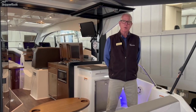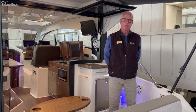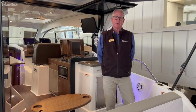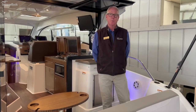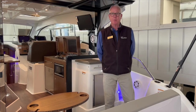They offer this boat in both the outboard and inboard versions. What we have here is the inboard with the twin 6.2 liter MercCruiser Bravo 3 outdrives, and of course with the twin engines that gives you the option of the MercCruiser Axios docking system, which we'll show you when we get up to the helm.